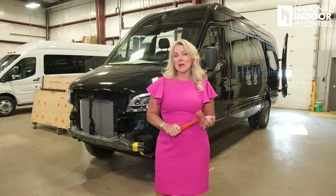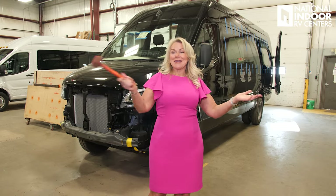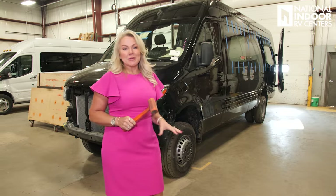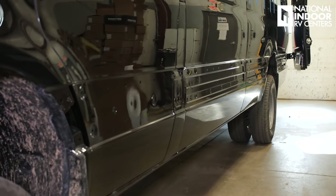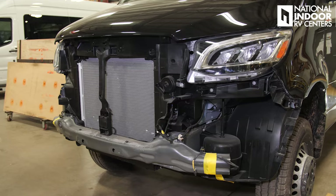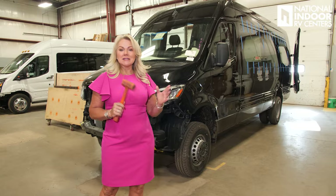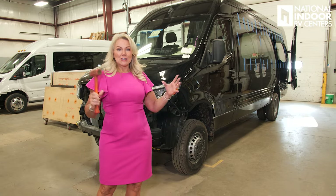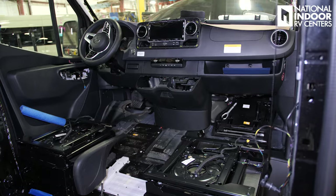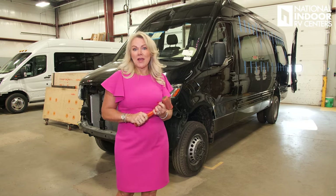If you watched all the fixer-up shows where it's demo day, that's what happens in this room. This is where they remove all the exterior pieces that need to be painted — your cladding or trim along the side of the van, the front bumper, and the grill. Midwest is the only manufacturer that actually paints that front grill. And then everything on the inside dash that needs to be painted to match the wood in the rear of the coach — that all happens here.